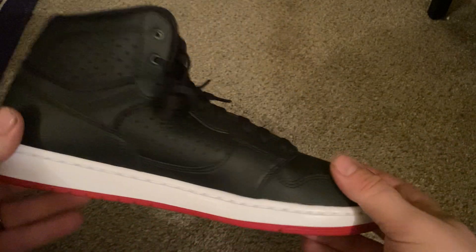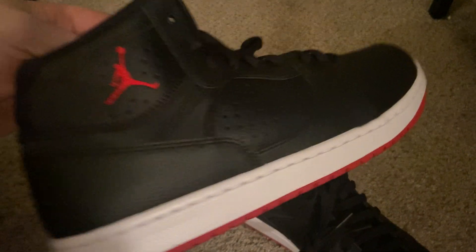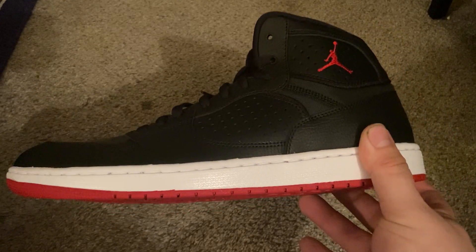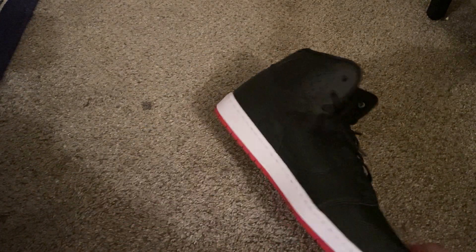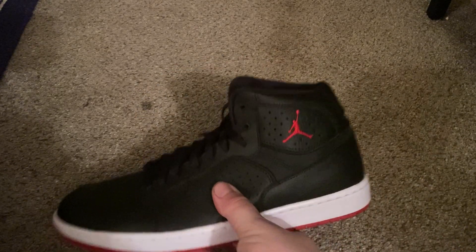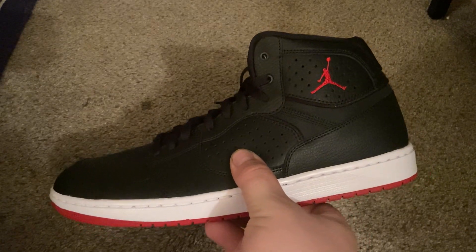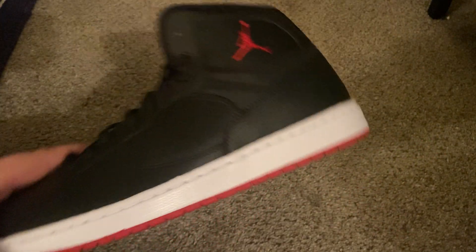If you go back and look at my other shoe videos — these shoes were originally marked at $60, they were on a clearance rack and were an additional 30% off. I'll be honest, I'm only a fan of probably like four different types of Jordans, this being one of them. They came out to be like $42, maybe a little bit more with tax.